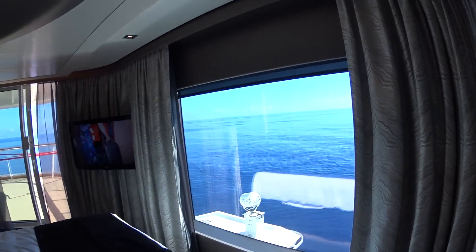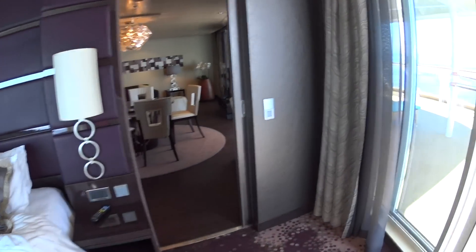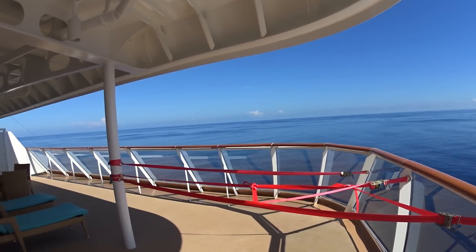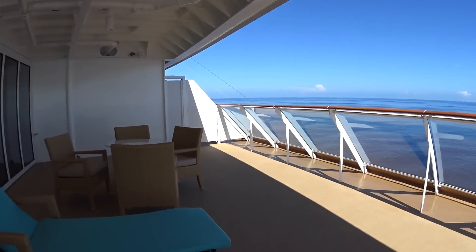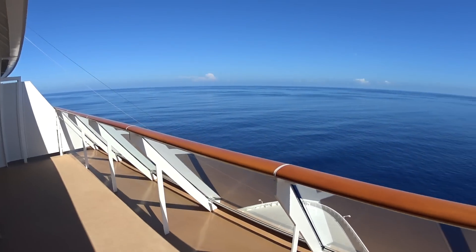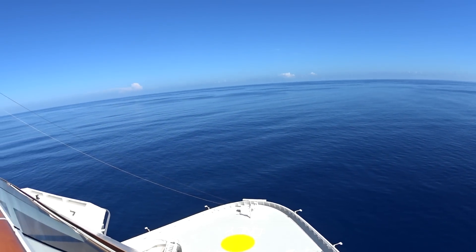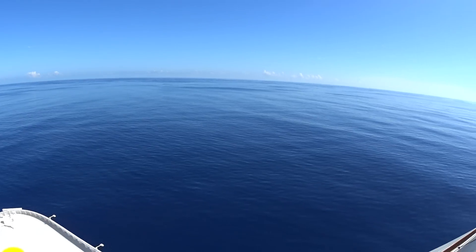Go back out here through the closet and onto the expansive balcony — they're doing some maintenance out here. Of course you get the chaise lounges and outside seating area as well. And that's what you get to look at when you're on the Norwegian Escape — not bad! Beautiful seas out today in the Florida Straits.